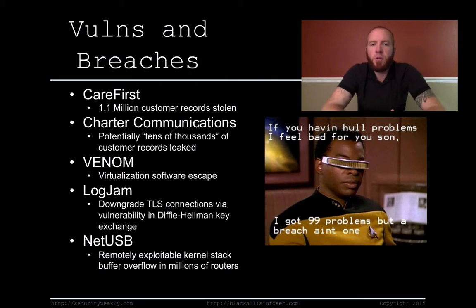Logjam was a vulnerability in Diffie-Hellman key exchange reported last week that would allow for downgrading TLS connections — yet another man-in-the-middle attack against TLS. That's going to be a vulnerability in many web servers, email servers, and browsers as well. Everyone's trying to fix it.